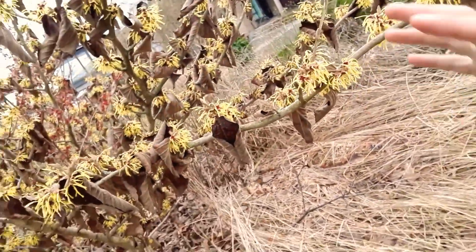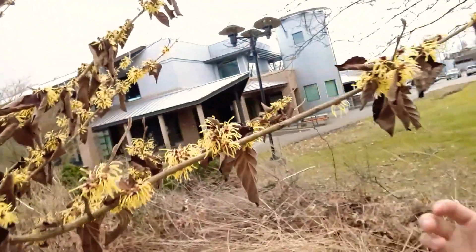A really interesting thing about this plant is it keeps its leaves — it retains its leaves all the way through the winter, and keeps them on until the new growth pushes out, which is significantly later. So sometimes you can have dead leaves on this plant up until April or May, and it just looks so wonderful contrasted with these blooms.